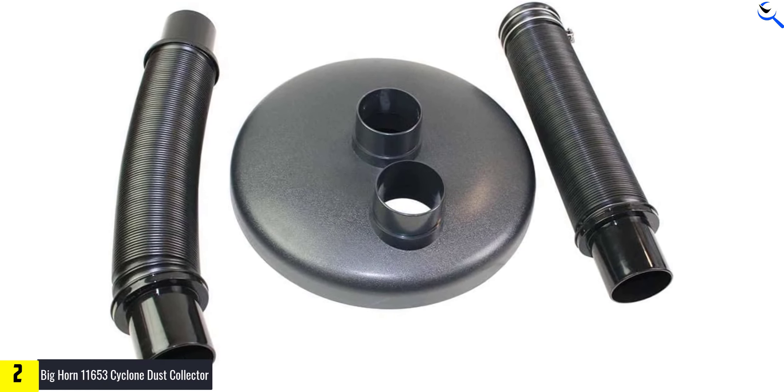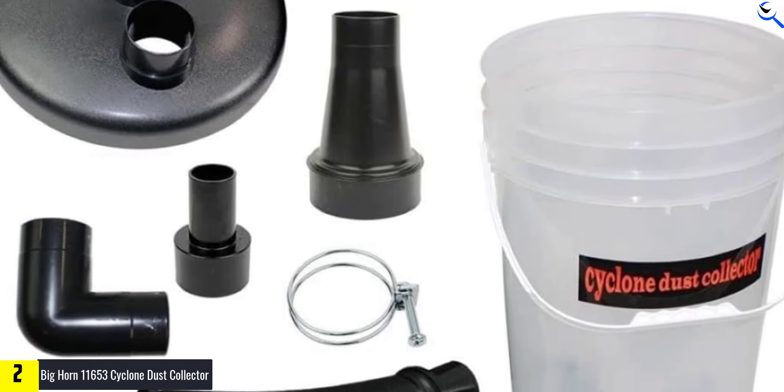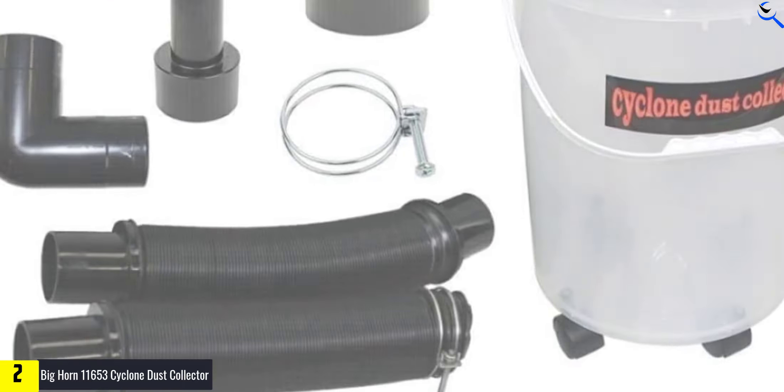The package includes essential components like a 2-1/2 inch 90-degree elbow, two expandable hoses up to 36 inches each, a 4-inch to 2-1/2 inch reducer, a 2-1/2 inch to 1-1/2 inch reducer, and a 4-inch clamp for secure connections. This comprehensive kit enables seamless integration with various tools and setups, ensuring efficient dust extraction for a cleaner and safer work environment.